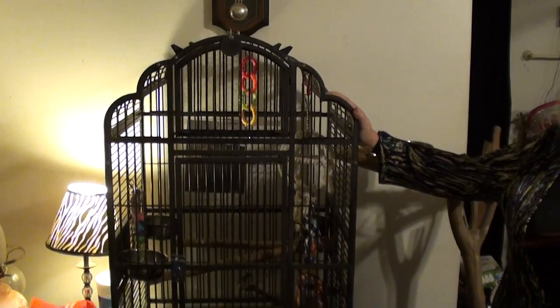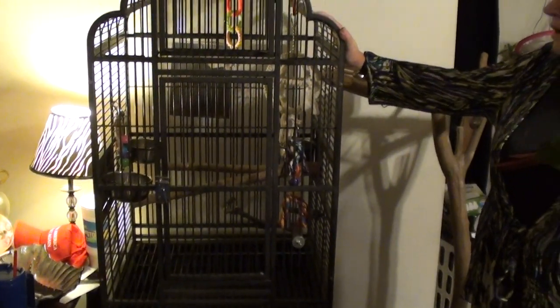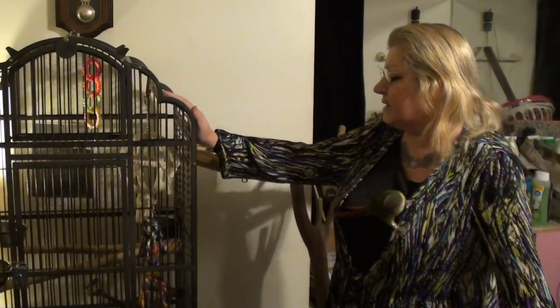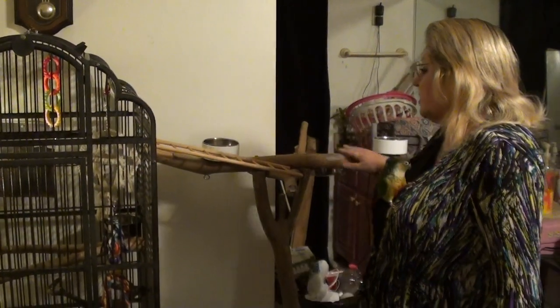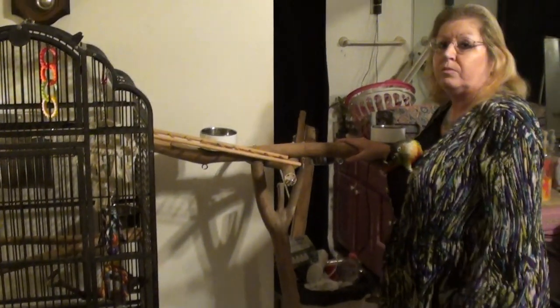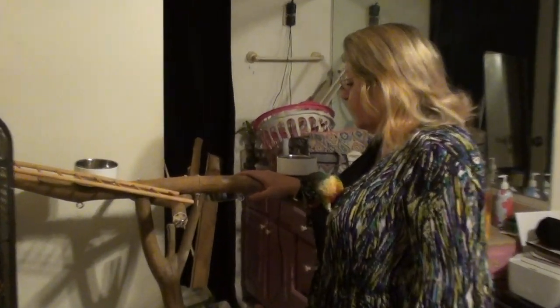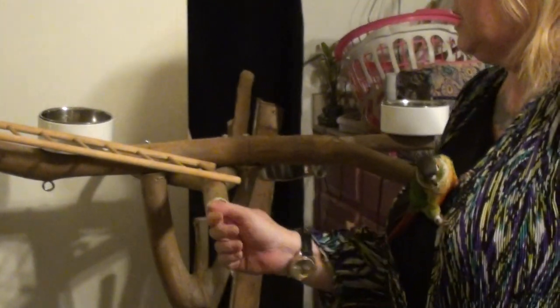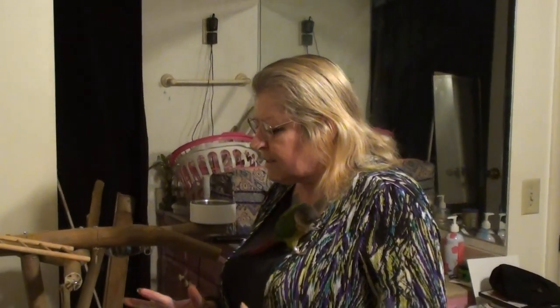So this is going to be Merlin's cage, but she's not going to be in it very much. I've still got more toys and stuff to get for this cage. But this over here is his tree stand, which we made out of crepe myrtle branches ourselves, and we've got toys coming to hang here, here, and here. He's got a swing coming and a great big huge toy.